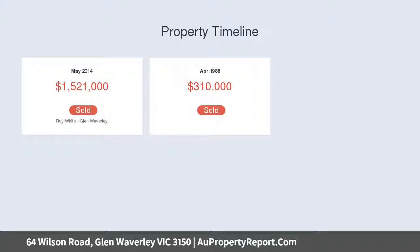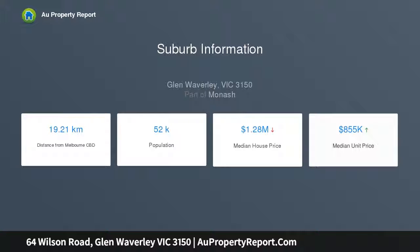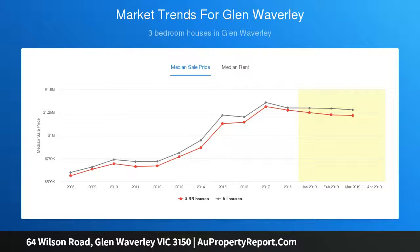Stepping inside you instantly notice the 3 meter ceilings that add a feeling of space to the sumptuous lounge dining room with marble gas fireplace, complemented by two separate family rooms and a beautiful blackwood kitchen with granite benches and the best in Bosch stainless appliances.